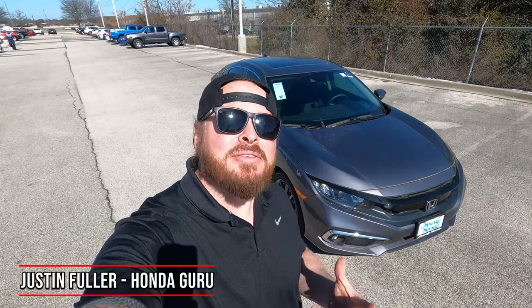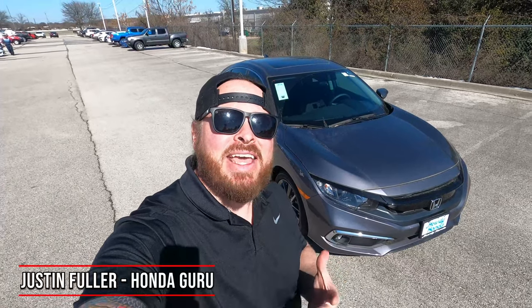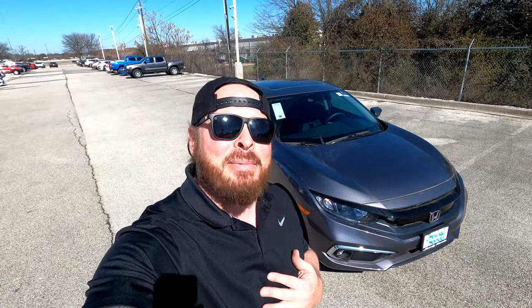What's up guys, Justin Fuller here, and today I'm outside of a 2021 Honda Civic EX. This lands right above the sport model and right below the EXL model, so it's kind of in the middle. We're going to talk about what you gain going up and what you lose going down, and how this competes against other vehicles out there on the market. Also, if you're looking at a 2020, are you losing or gaining anything? Let's hop on in.